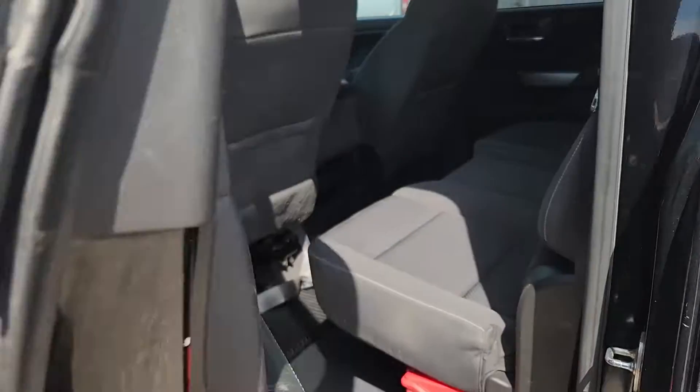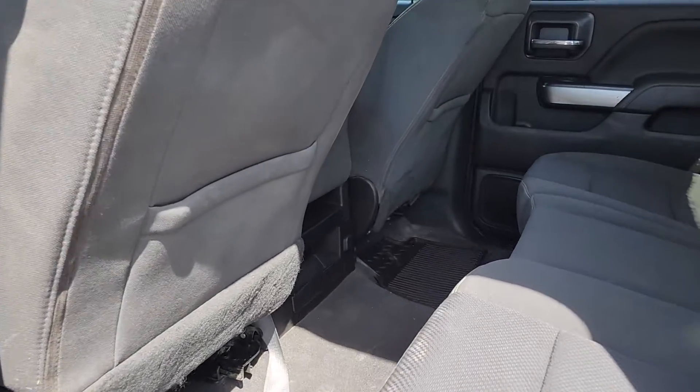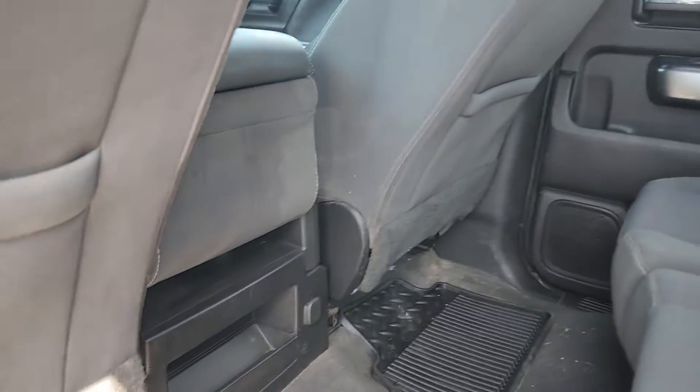In the back — look at that — all-weather floor mats and plenty of leg room.